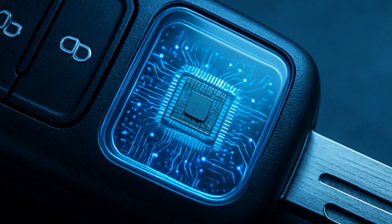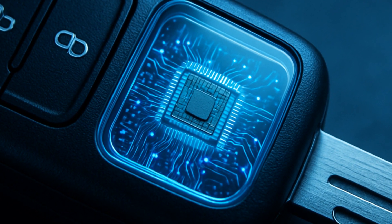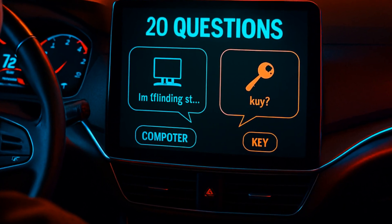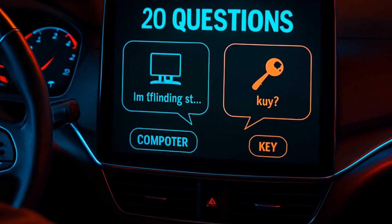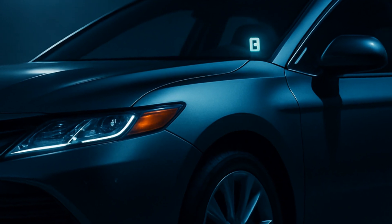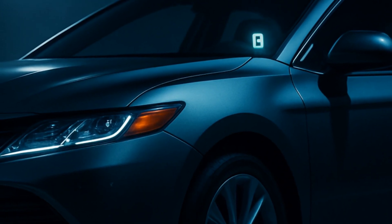Here's how it basically works. There's a special microchip inside your key, and your car's computer is basically playing 20 questions with your key before it lets you start the engine. If the key can't answer right, the party's over. It's pretty effective stuff.